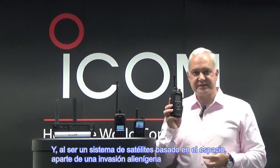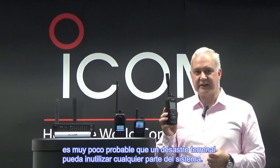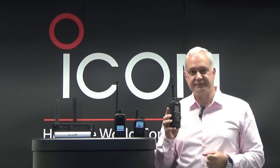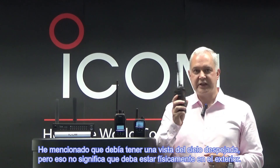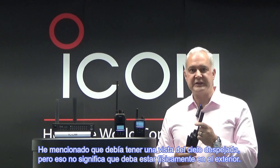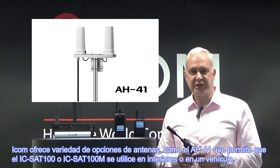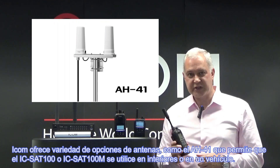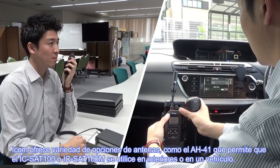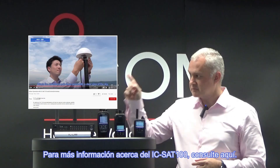Being a satellite system based in space, apart from alien invasion, it's highly unlikely that any Earth-based disasters could render any part of the system unusable. I mentioned that there must be a clear view of the sky, but that does not mean you actually have to be outside. ICOM has a number of antenna options, like the AH41, that will allow the ICSat100 or the ICSat100M to be used either indoors or in a vehicle. For more information about the ICSat100, see here.